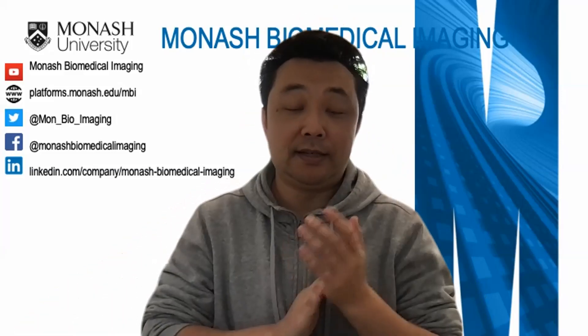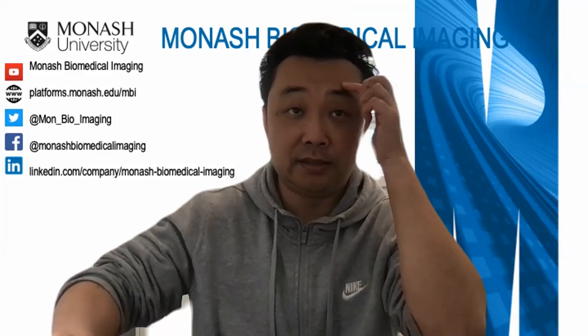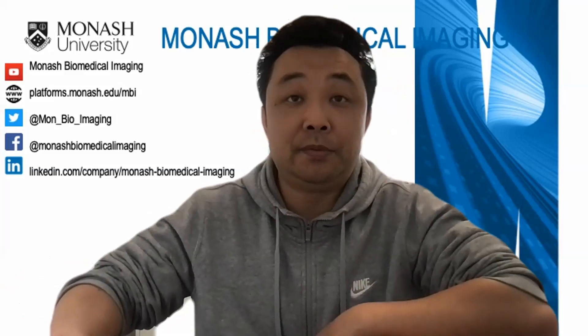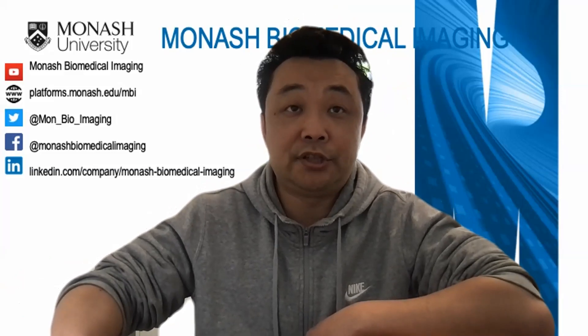Welcome everyone to today's Monash Biomedical Imaging webinar with Dr. Katharina Voigt. Before we start the presentation, I would like to acknowledge the people from the Kulin nations on whose land Monash University is positioned. I pay my respect to their elders past and present.